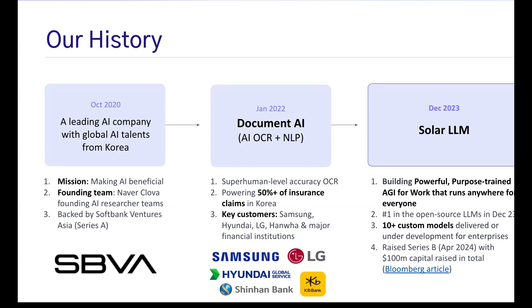Right now we have over 10 custom models — domain-specific, language-specific, task-specific models — that are under development, and some are now available. We have raised, through a Series B earlier this year, more than 100 billion in capital, backed by the largest telecom companies and SK Group in Korea.